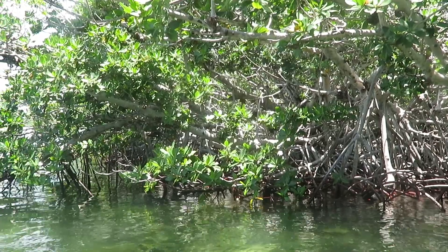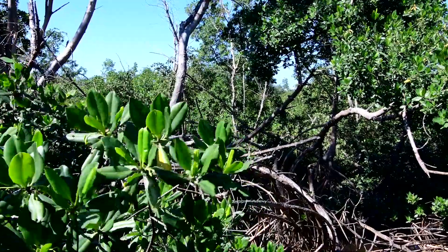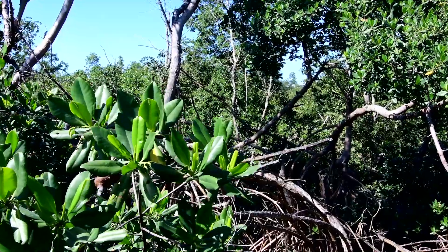Furthermore, these trees block wind across the water's surface, preventing waves from reforming. Studies have shown that mangroves can reduce the height of waves by as much as 66%.